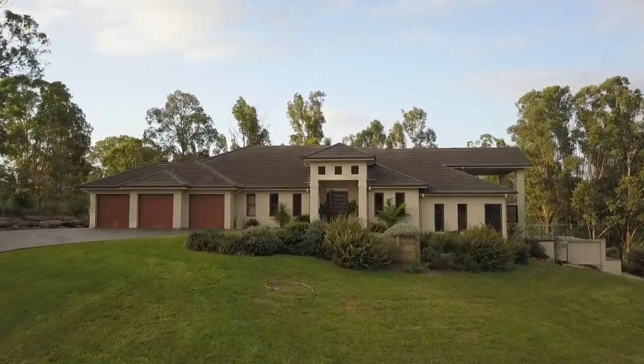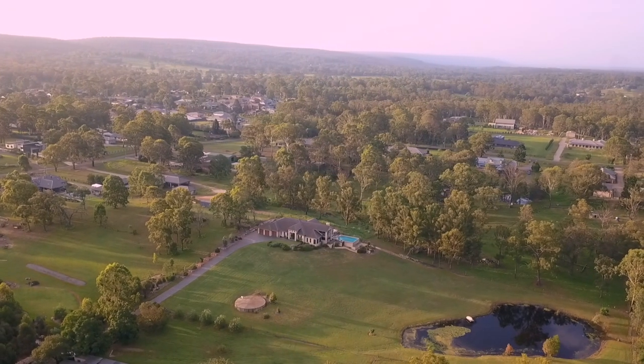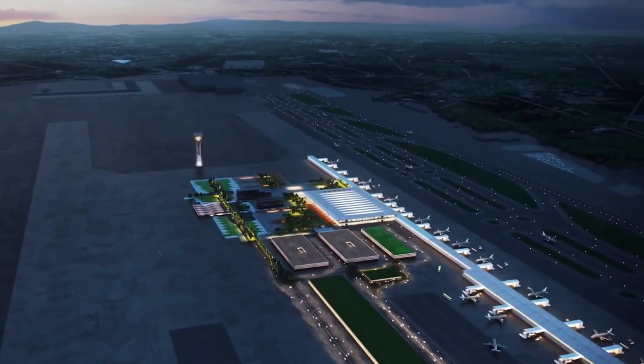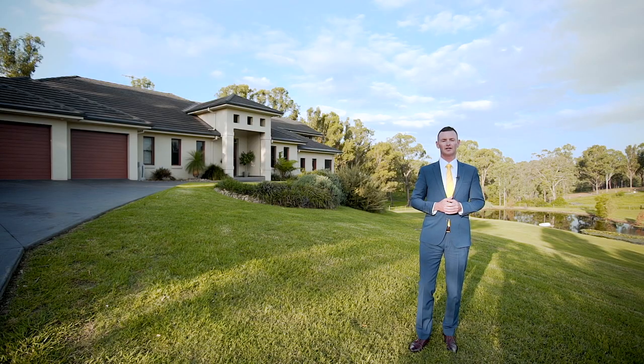A 55-square owner-built masterpiece family home, perfectly positioned on three majestic acres at the foot of the Blue Mountains — just 45 minutes from the Sydney CBD, and in the not-too-distant future, a 15-minute drive to the Western Sydney International Airport. This spectacular lifestyle property will absolutely meet and exceed every expectation. I'm Robert Norgate from Ray White Nepean Group.